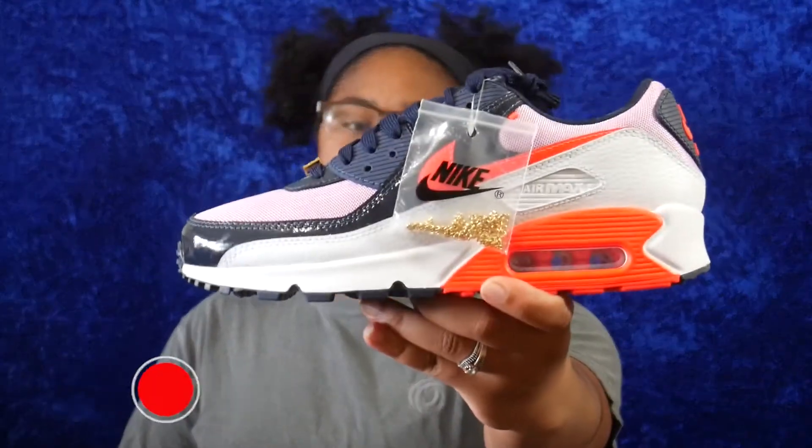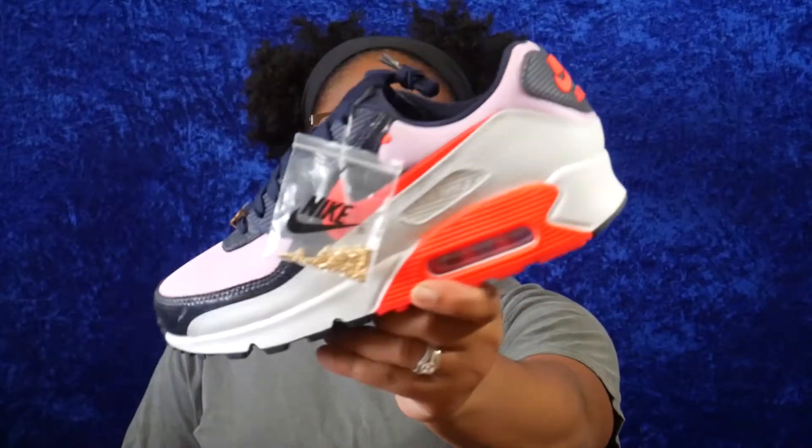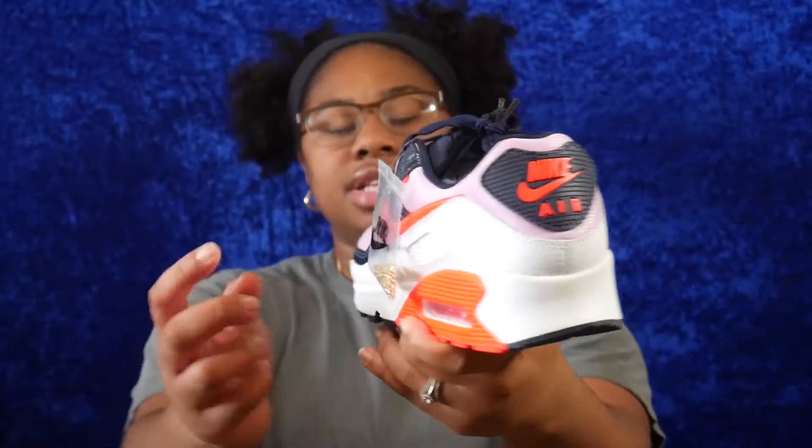The next shoe I purchased are the Nike Air Max 90 Cuban Links. I saw these on Instagram and they just really caught my eye — the colorway was amazing. Plus I love accessories on shoes, and this is the chain that actually connects to the shoe. I haven't put it on yet, but I'm just really into accessories on shoes right now, so these were a must-have.